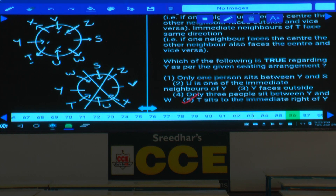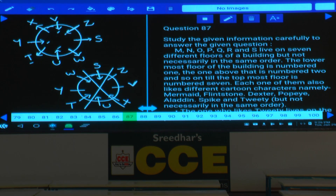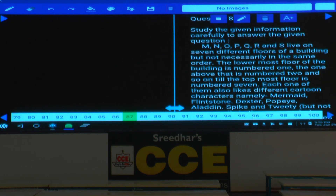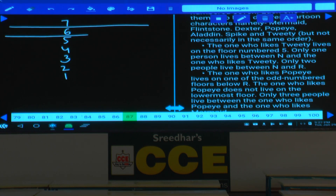This covers question numbers 82 to 86. Questions 87 to 91 are based on floor arrangement. Seven persons M, N, O, P, Q, R, S live on seven different floors (floor 1 is lowest, floor 7 is topmost). Each also likes a different cartoon character: mermaid, flintstone, dexter, poppy, aladdin, spike, or twitty.